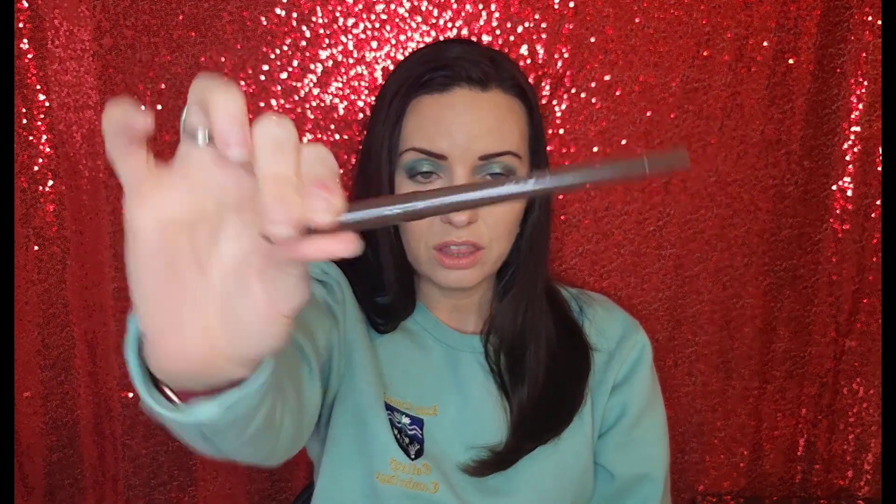Finally, the last thing I want to share is the Pure on Point Eyeliner in the color Down to Earth — it's a nice brown color. I have such a love-hate relationship with this. I loved it in the beginning because it's great on the waterline and has decent longevity. It's not the longest-wearing eyeliner I've ever tested, but it's pretty good.